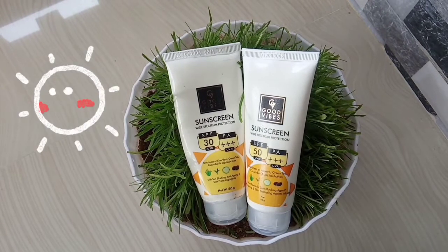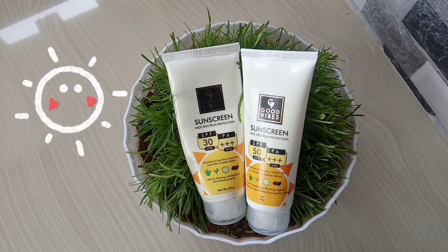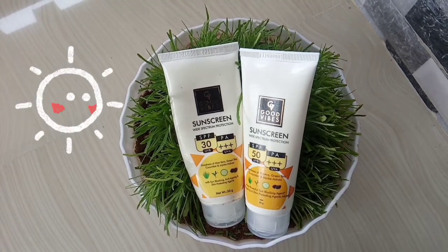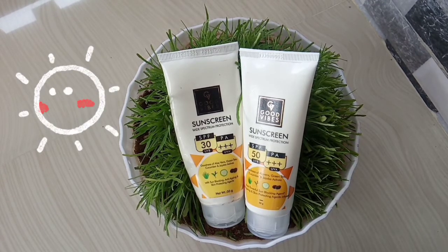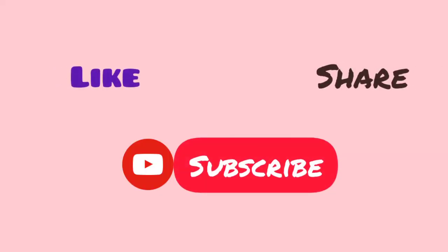You can choose according to your skin type. It suits all skin types. You can use it for oily skin. You can try it. You can use sunscreen. If you want to try this, watch the video, share it, subscribe to my channel, and I'll see you next time.